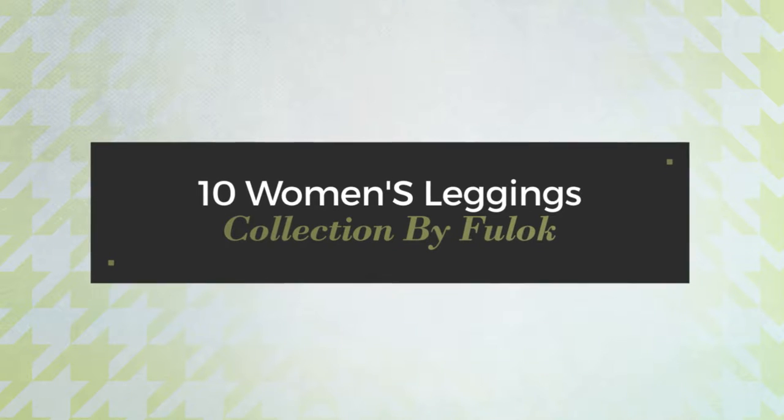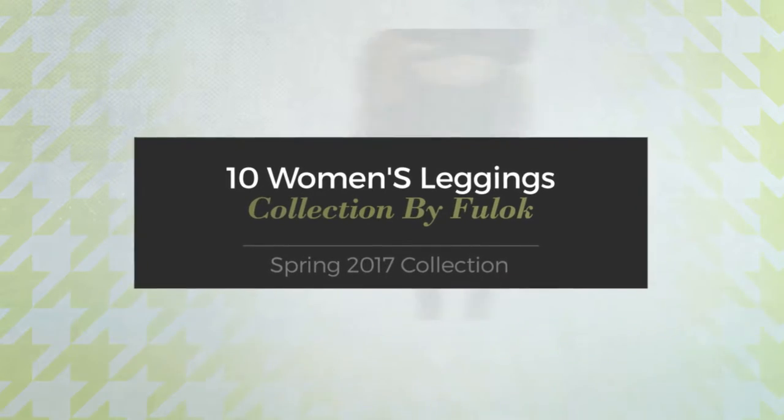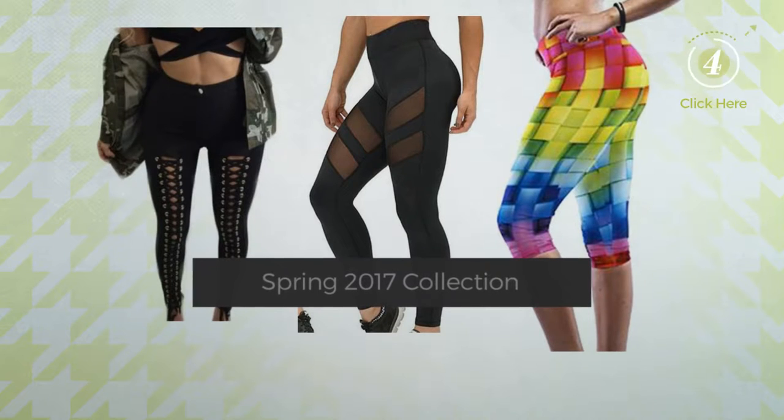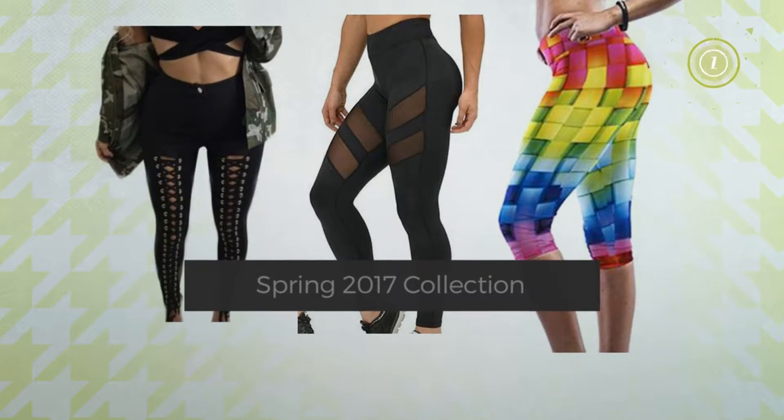10 Women's Leggings Collection by Fulok, Spring 2017 Collection. At any time, click the circle and get the details about your favorite leggings.